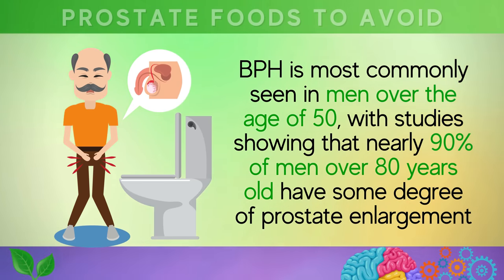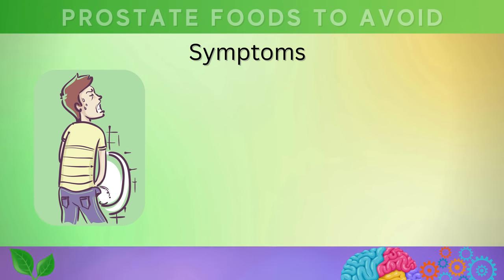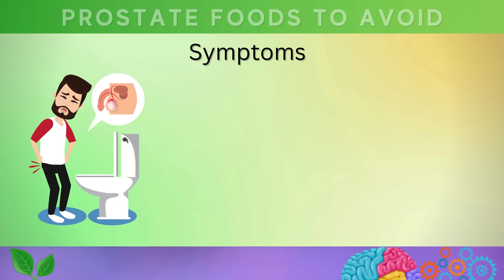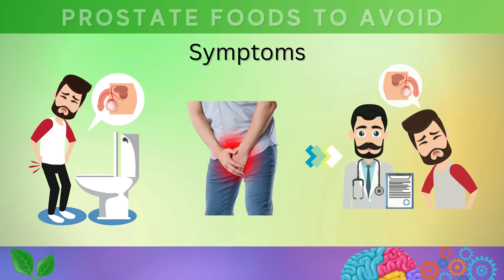BPH is most commonly seen in men over the age of 50, with studies showing that nearly 90 percent of men over 80 years old have some degree of prostate enlargement. The growth of the prostate gland puts pressure on the urethra, causing urinary symptoms that can be uncomfortable and distressing. These symptoms may include difficulty starting urination, weak urine flow, the need to urinate frequently especially at night, and the feeling of not completely emptying the bladder.